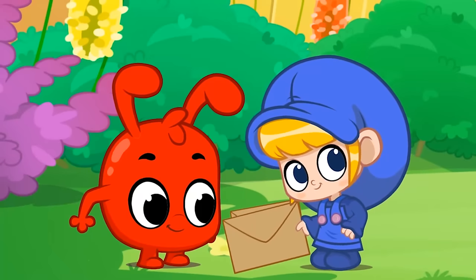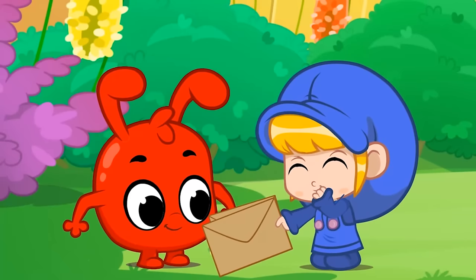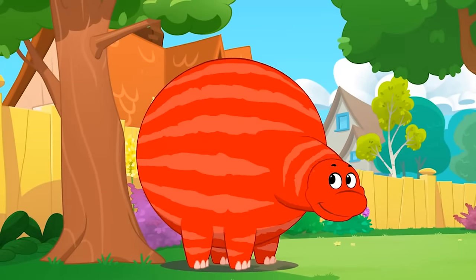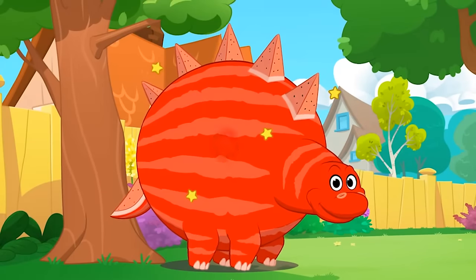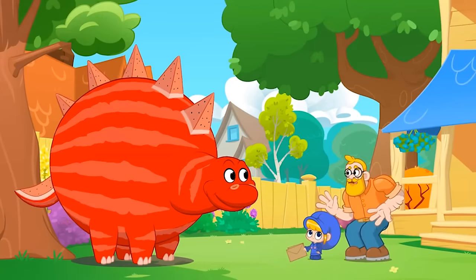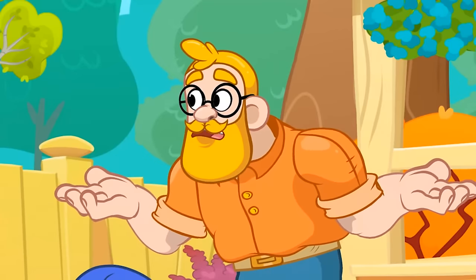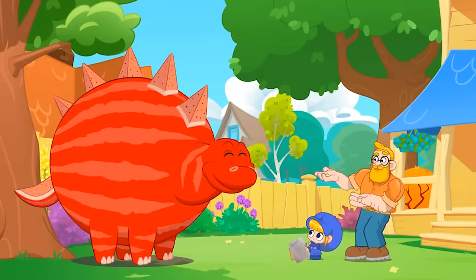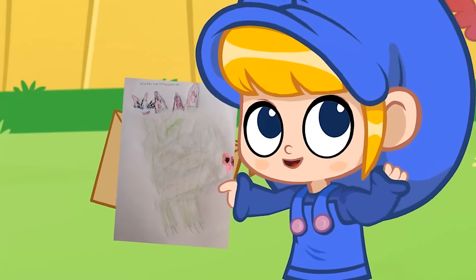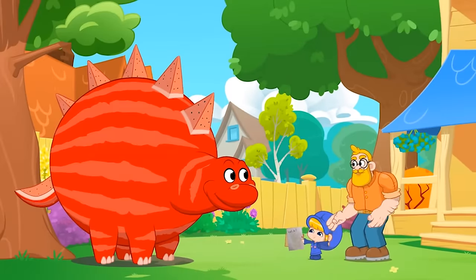The final one is very special. Look, Morphle. I've never seen anything like that. It's a watermelon-o-saurus. Lily drew it. It's half watermelon and half dinosaur. Amazing.